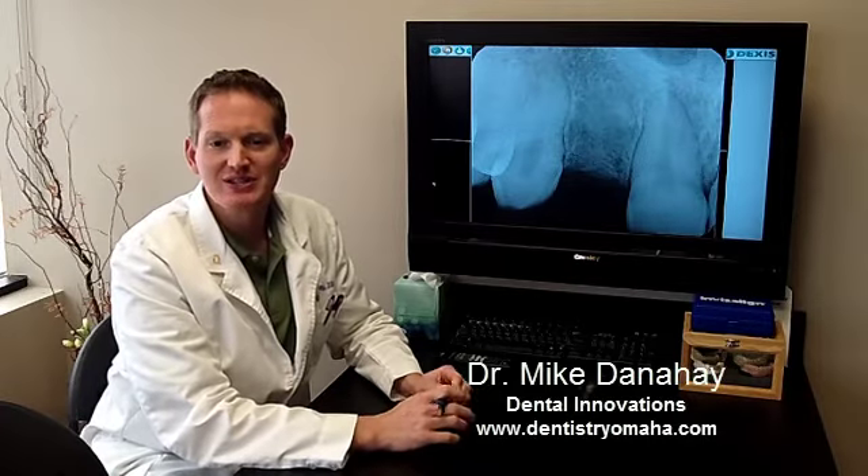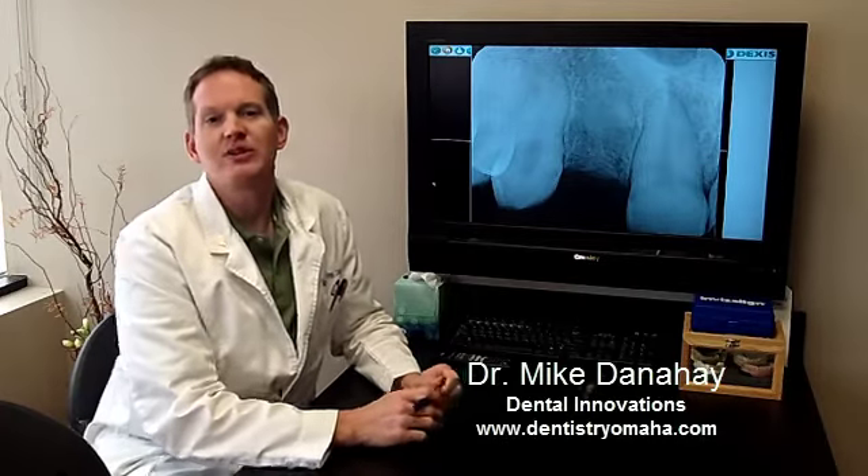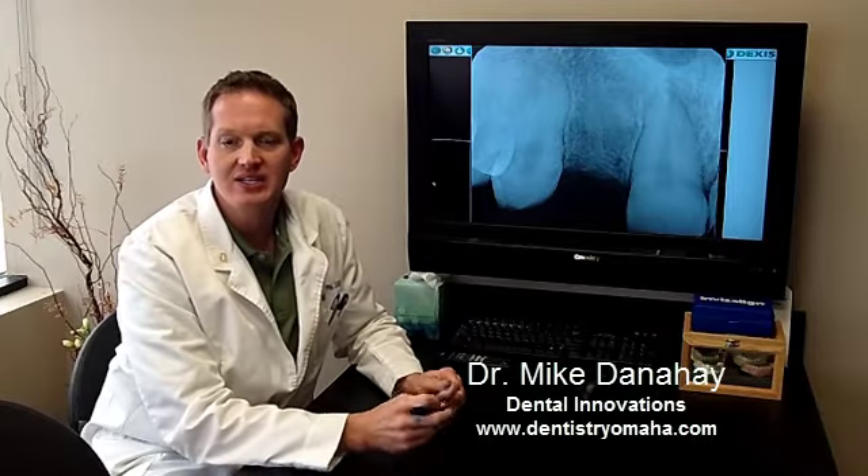This is Dr. Mike Danahy with Dental Innovations here in Omaha. Just got done with an implant procedure case on a 23-year-old male that was congenitally missing some teeth. That's another great indication for implants — this poor guy's been missing teeth, was never born with permanent teeth.